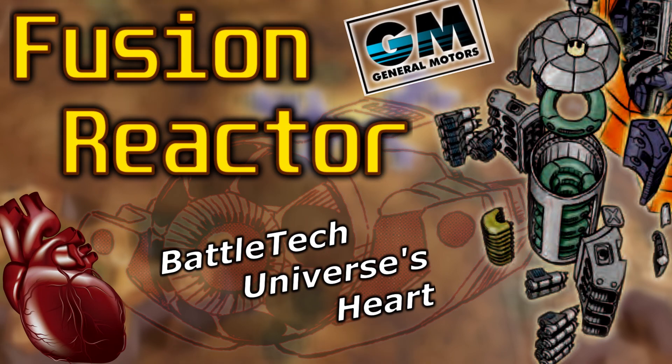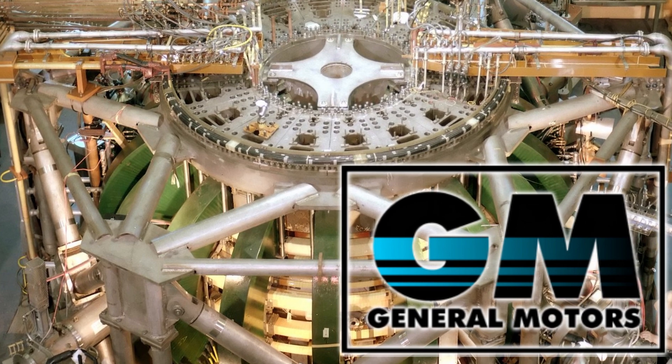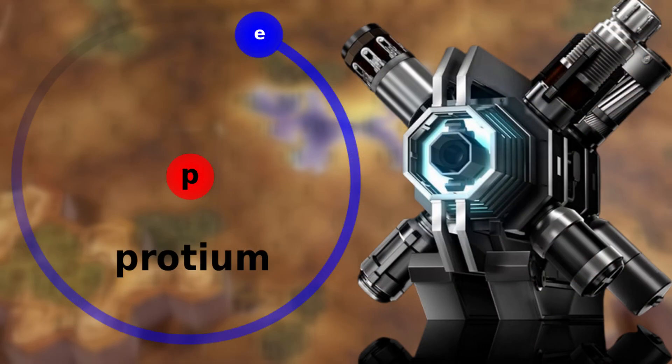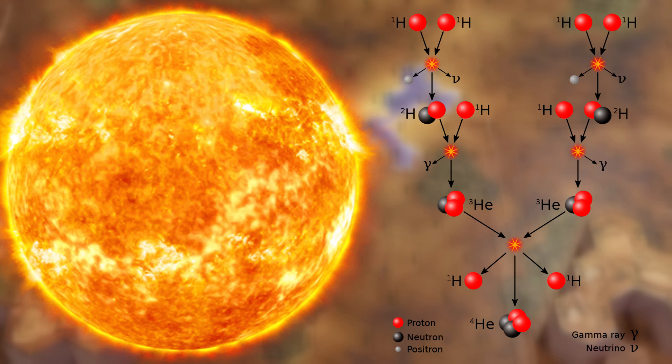Fusion Reactor — the Battletech Universe's heart. Less than a century after a know-how accomplishment by GM's engineers in 2020, fusion engines achieved technological progress to use protium, the most abundant isotope of hydrogen, instead of deuterium or tritium, emulating the proton-proton chain of reactions inside most stars' cores.